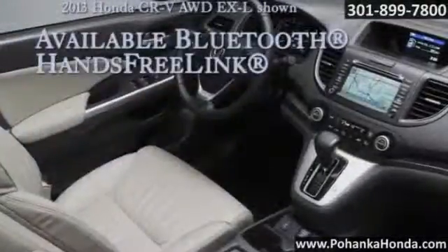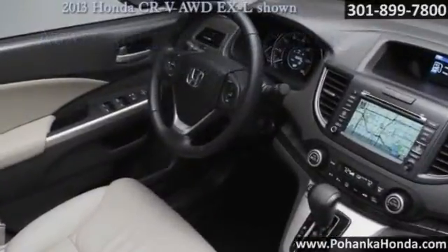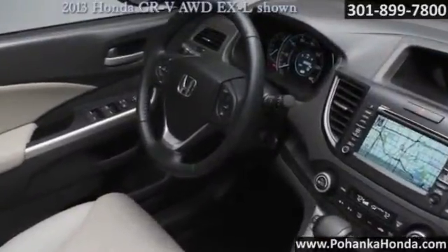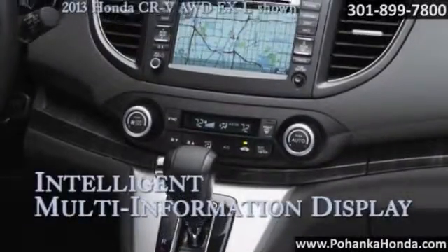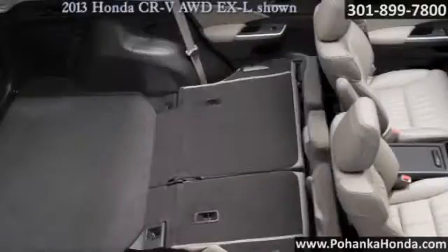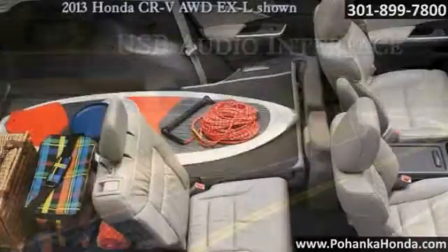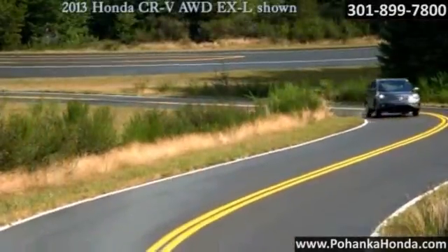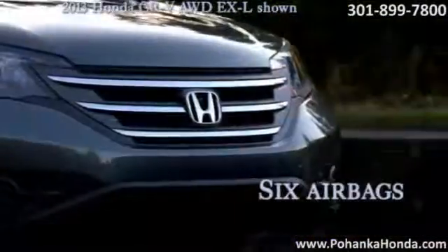CR-V has a rear seat that folds down in multiple configurations, so you have lots of space and plenty of ways to use it. CR-V is packed with many of Honda's safety features. Vehicle stability assist with motion-adaptive EPS helps keep you safer through corners. The CR-V's advanced compatibility engineering body structure is a Honda-exclusive body design built for occupant protection and crash compatibility in frontal collisions.